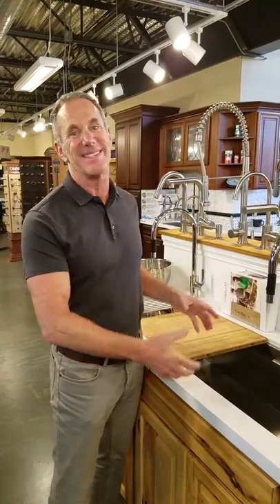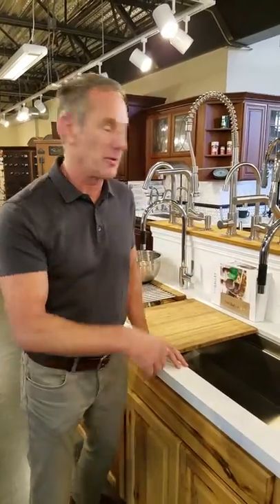Hey, this is Scott Sack, thanks so much for tuning in today. I'm at B&C Custom Hardware and Bath in Irvine, California. I've been trading with them for about 20 years and I'm meeting a client in a few minutes to go over some ideas for their remodel. I've found the best kitchen sink I've ever seen in my life — it makes me want to remodel my kitchen. I've got to share it with you.